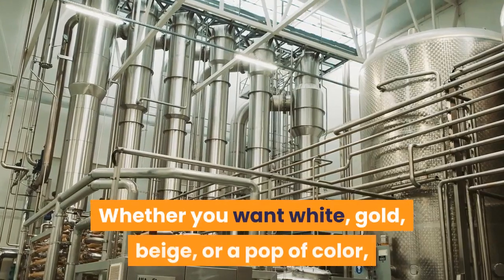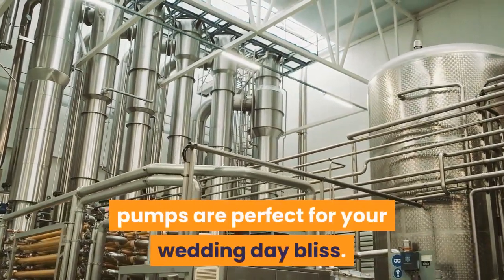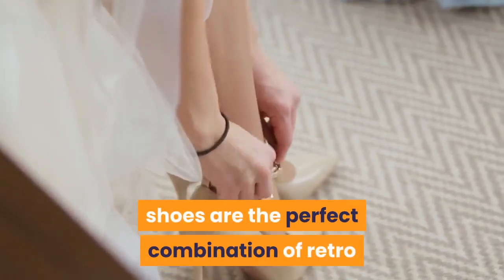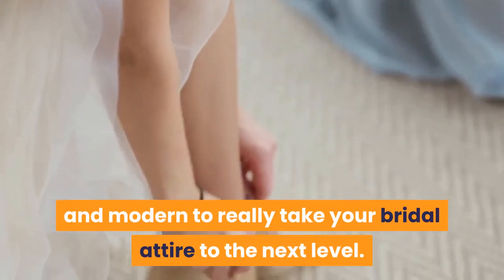Whether you want white, gold, beige, or a pop of color, pumps are perfect for your wedding day bliss. These rose gold ankle tie block heeled shoes are the perfect combination of retro and modern to really take your bridal attire to the next level.